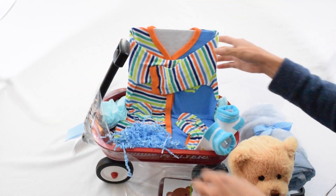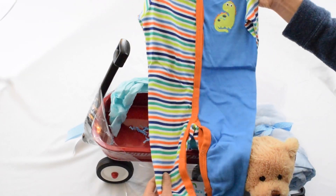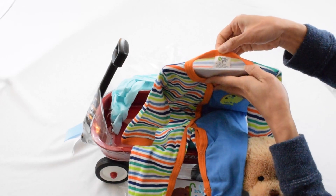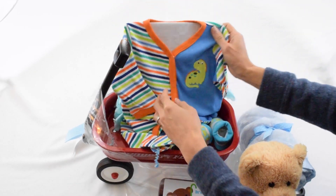And of course, a very cute little onesie with a dinosaur. Nice fabric, made by Baby Gear for three to six months. And there you have it — it's beautiful and personalized. It's a boy!